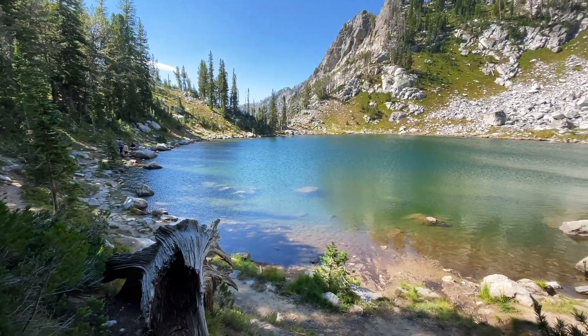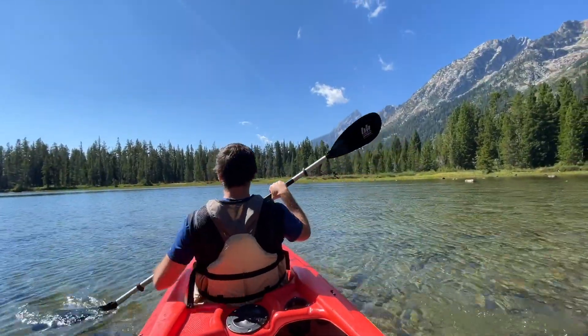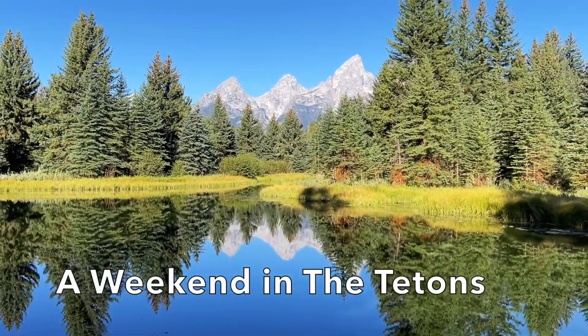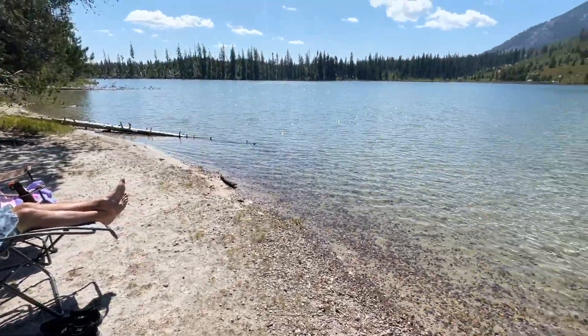What's up travel friends, it's Stoof here from Travel Season. Welcome back to our channel. In this video we're going to talk about some exciting things we did in Grand Teton National Park in the surrounding area in summer of 2021. Hopefully this can help you prepare for your own trip to the Tetons.